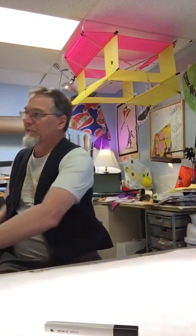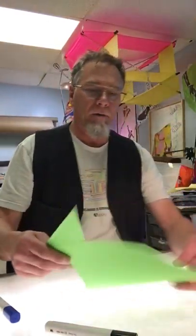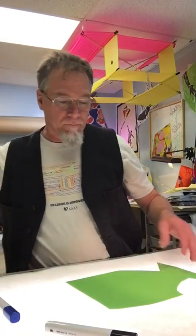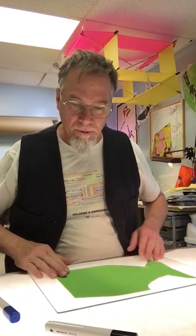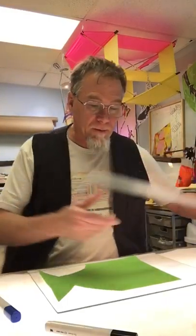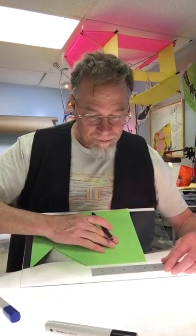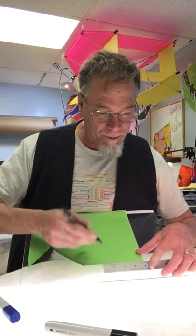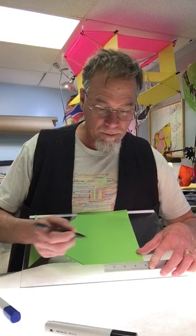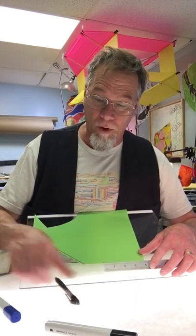How do we make the pattern for the Eddy kite? First of all, we get our paper and we're going to do just a half of the kite — we don't need to do the whole thing. I'm going to use the same fabric I used for the last two kites. I'll take my ruler and measure over — let's make it a four-inch kite. So I measure over four inches and put a spot right there.